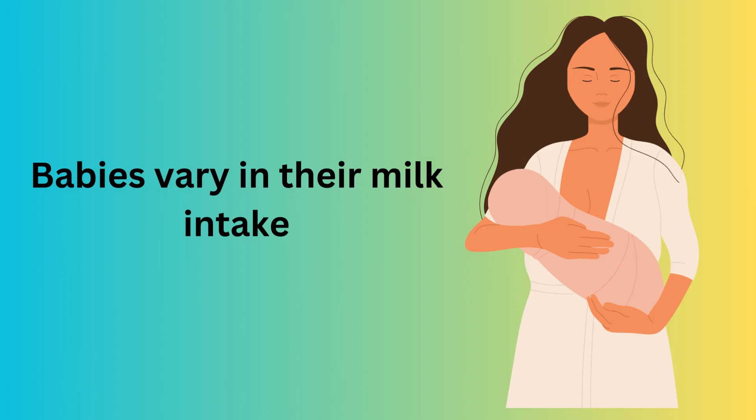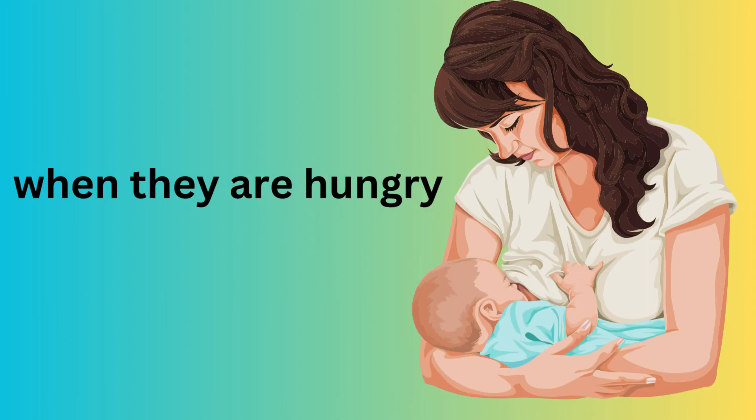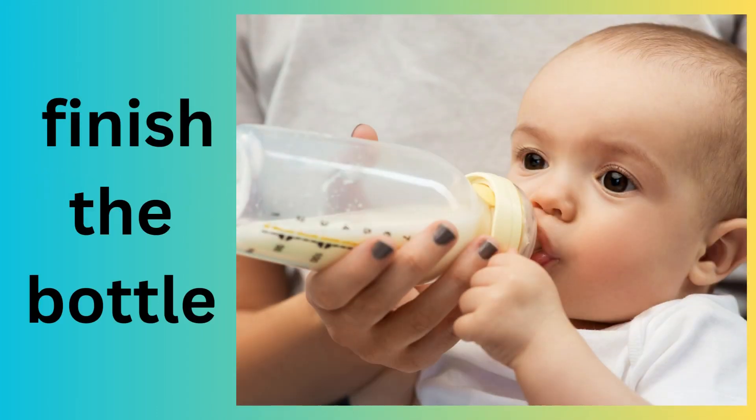3. Babies vary in their milk intake. Follow your baby's cues and feed them when they are hungry. Don't worry if they don't finish the bottle.